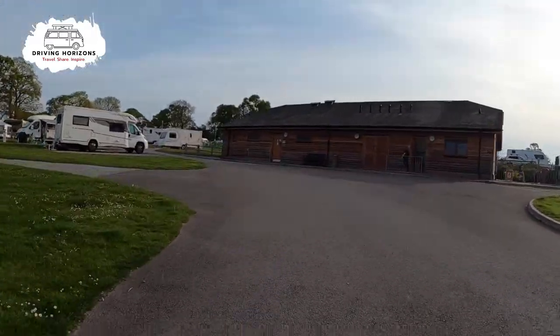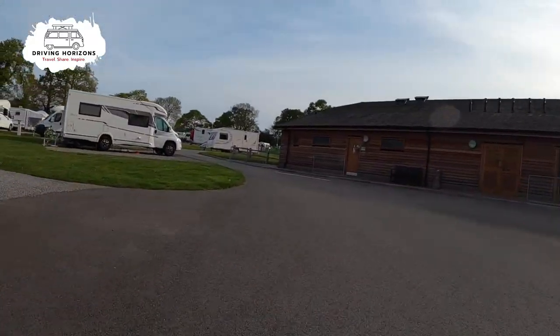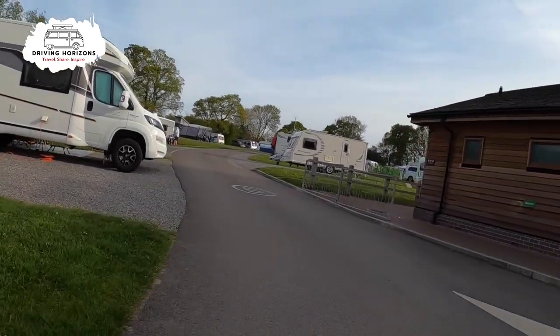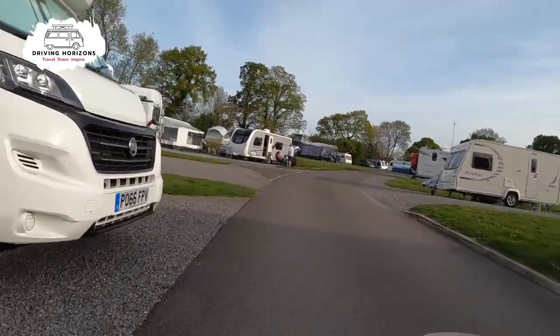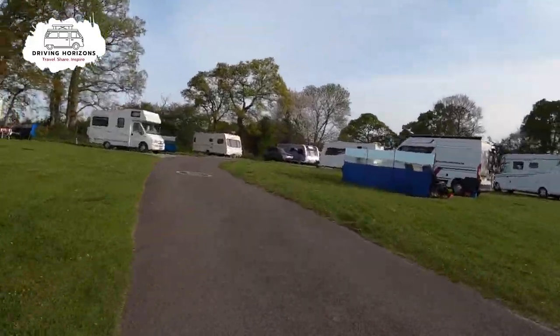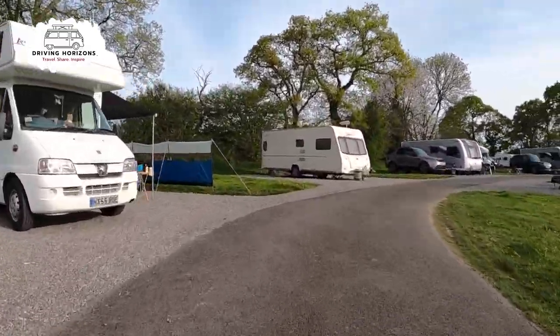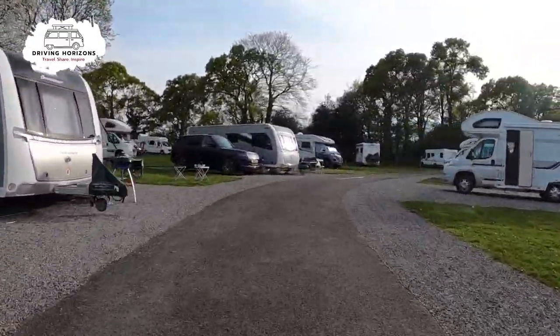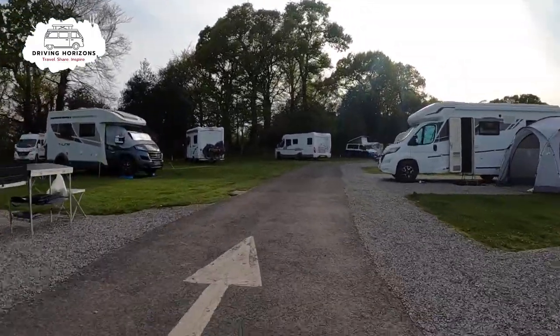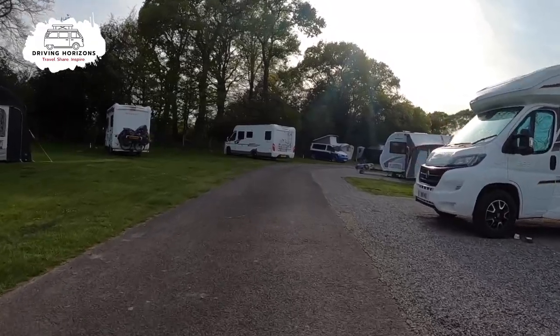Ahead of us you can see the main amenities block where you find the toilets, showers, and dishwashing facilities — more on that in a moment. There are a mixture of hard standing and grass pitches, and there are a few grass pitches on the left here that we are just passing.